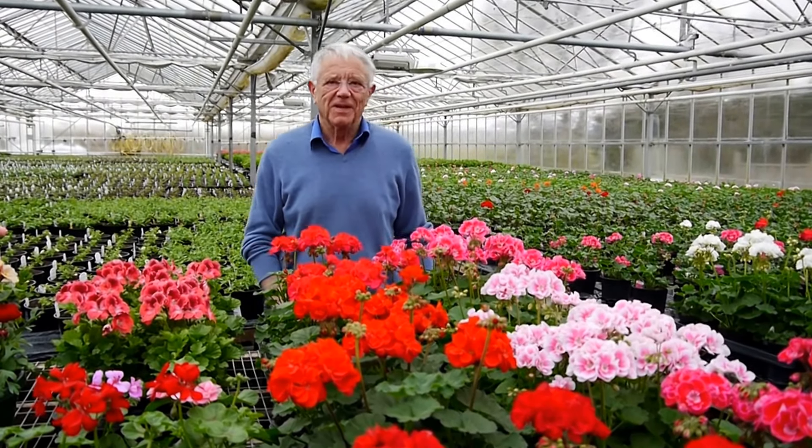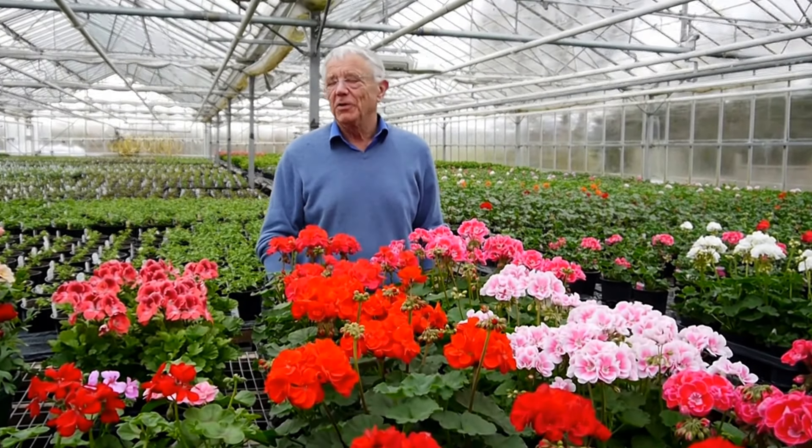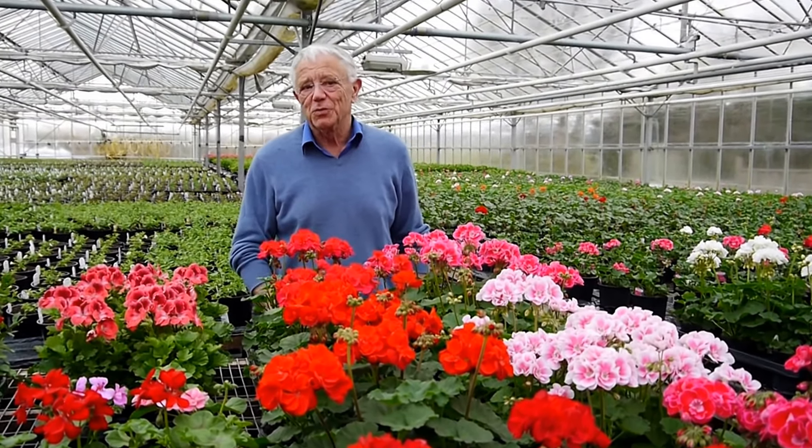Hello, I'm David Spray from Penton Plants. I'm standing in this week for Karen, my daughter, who's on holiday. I just thought I'd bring you up to date on some of the new varieties we have to show you this week.